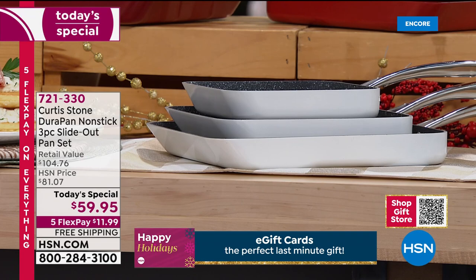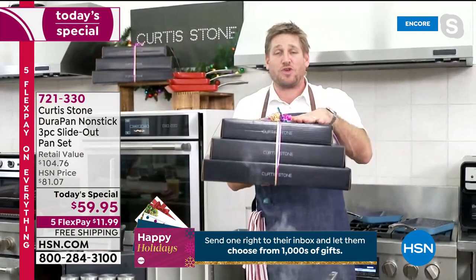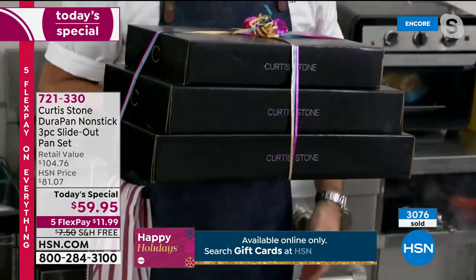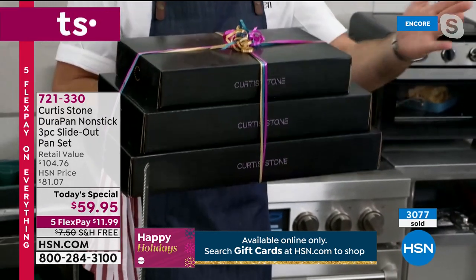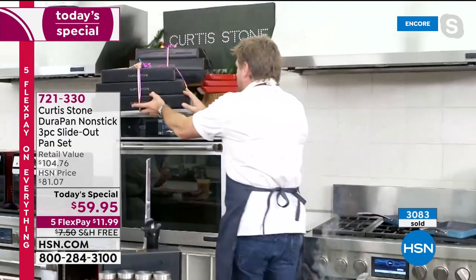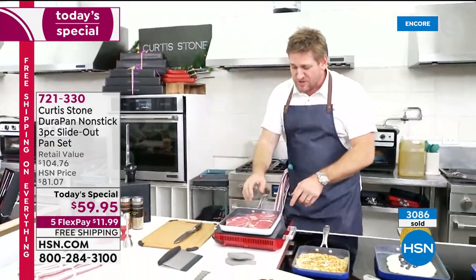Here's what you're taking home — a beautiful bundle of gifts. They can all be for you, all for someone else, or you can split them up and get three gifts for less than twenty dollars per pan. You'll be putting these under the Christmas tree.